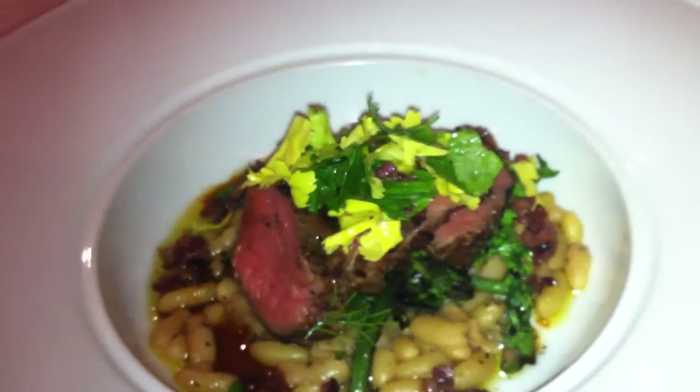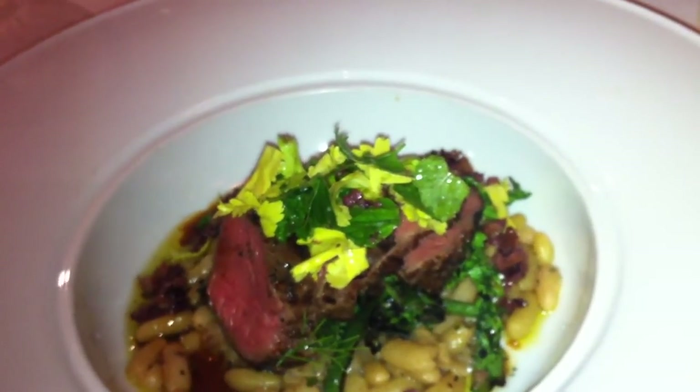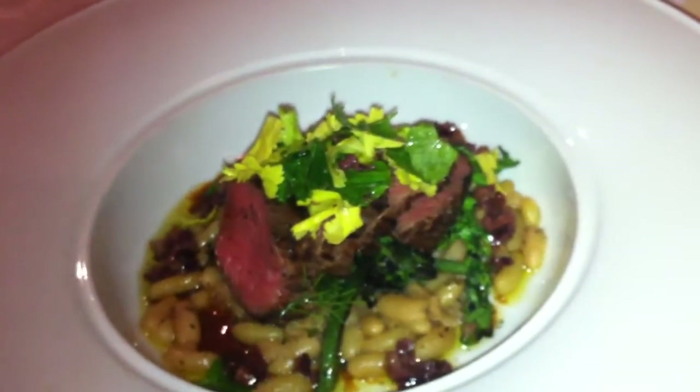It's the leg muscles taken off the bone and parted out into little individual servings, then put sous vide and finished on the grill.